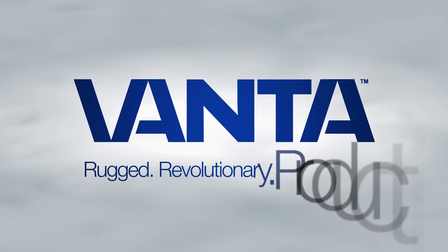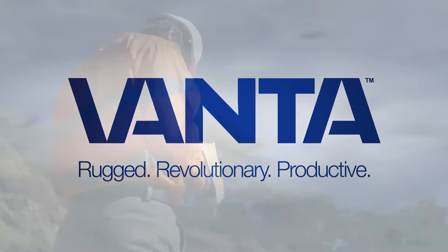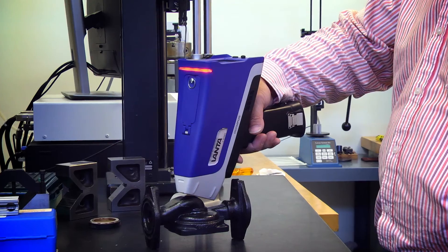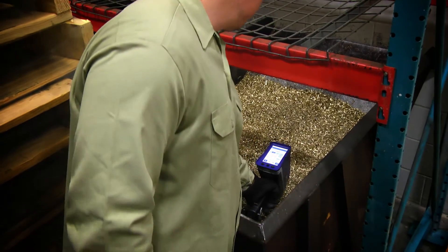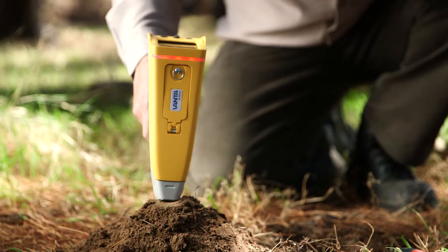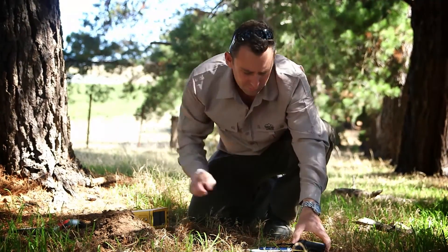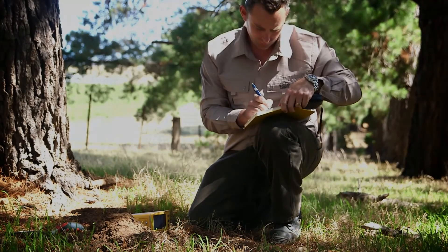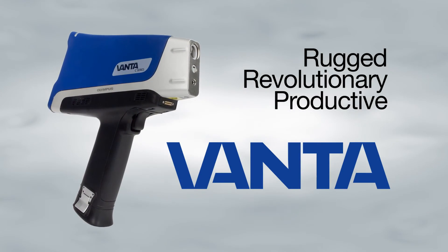They're going to see how quickly and how accurately they're getting the results they want. Rugged, revolutionary, and productive — these are simple terms that define the value that Vanta analyzers give our customers: providing maximum uptime for a faster return on investment and lower cost of ownership, analytical superiority for making better and faster decisions in the field, and a user experience that enables more efficient and productive operators. That's the power of Vanta analyzers.